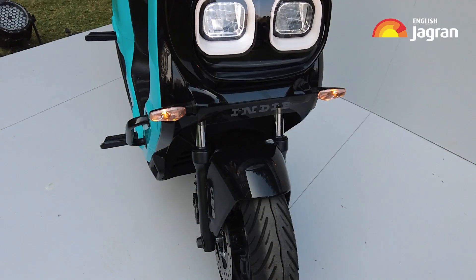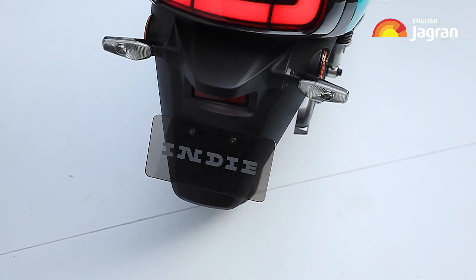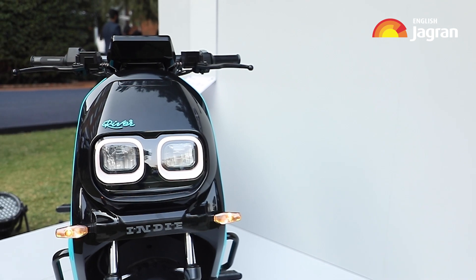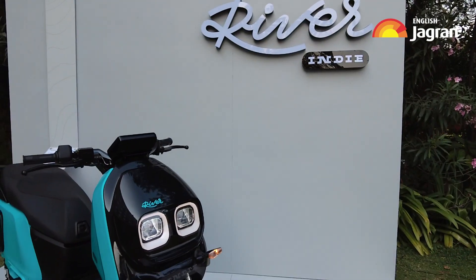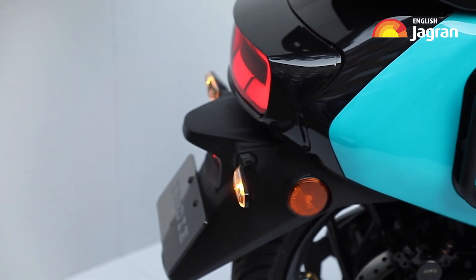Bengaluru-based River Electric has launched its Indy electric scooter at Rs 1,25,000, which promises a range of 120km in real life, thanks to a 4kWh battery.